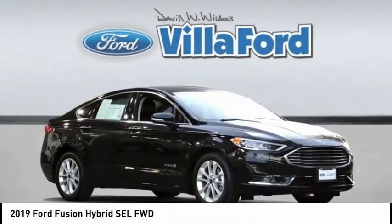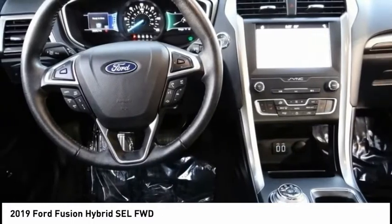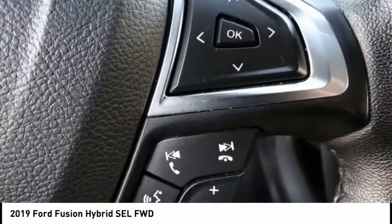Come test drive the 2019 Fusion Hybrid. You can have both impressive power and great economy in a Fusion, and it is priced below $25,000. This vehicle has less than 20,000 miles.